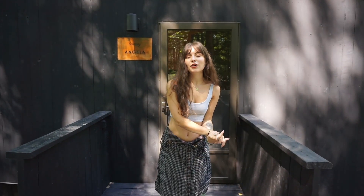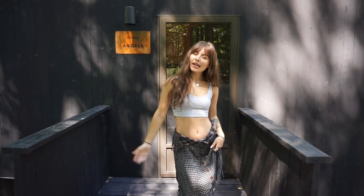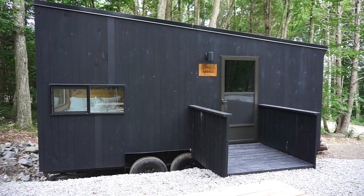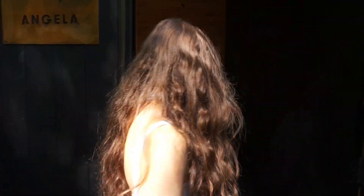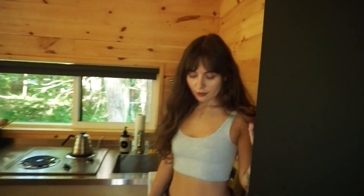Hi it's Bianca and I'm channeling my inner Hannah Montana moment and staying in a tiny cabin, so let's give you a tour. Jesus, shut the door behind you.